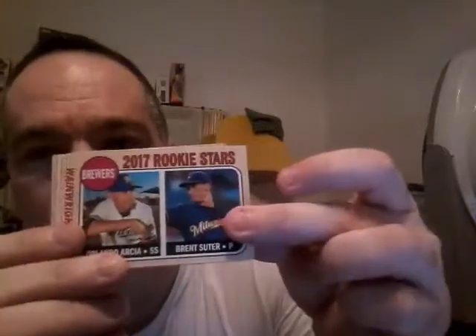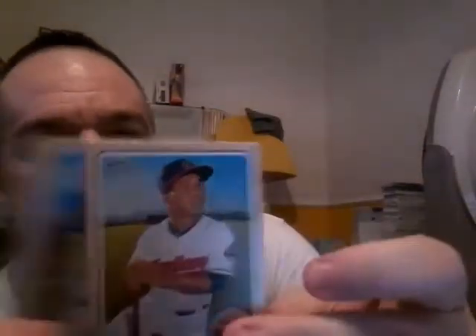Last pack. Carlos Correa, Topps News 1968 throwback, J.A. Happ. We've got Rookie Stars — Orlando Arcia and Brent Suter. Can't get an Aaron Judge for nothing. Adam Wainwright. New Age Performers — Kenta Maeda. Jett Lowry, Jose Ramirez, Colby Rasmus, and last but not least, Angel Pagan.